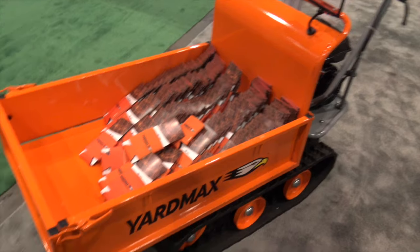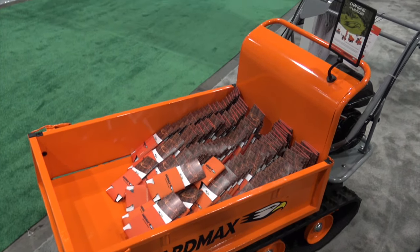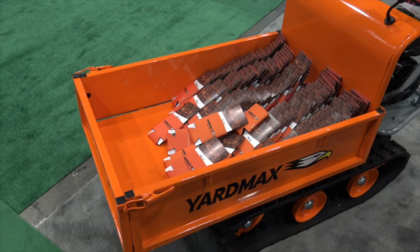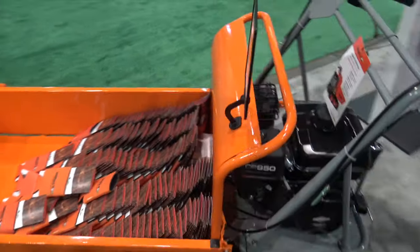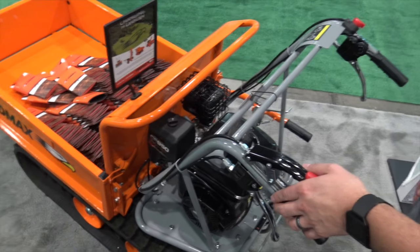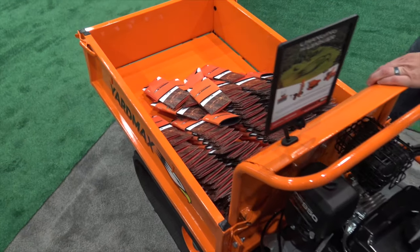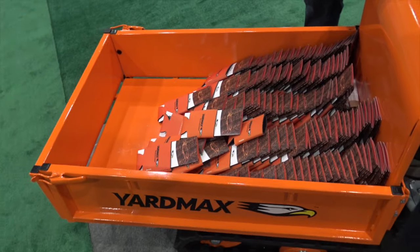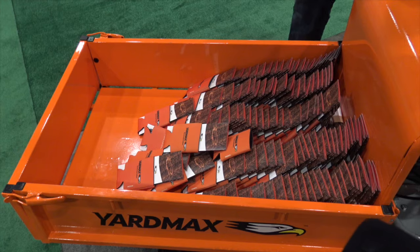We've got a Powertrack wheelbarrow. It is a 660-pound capacity powered wheelbarrow. It takes all the heavy lifting out of having to do it yourself and puts it in the palm of your hands. We've got a Briggs & Stratton 6.5 horsepower engine and it's a zero turn radius. You can put 660 pounds into the hopper here. It's got convertible sides so if you're doing landscaping work or moving landscaping bricks, you can take the sides off and easily put the materials into the hopper.